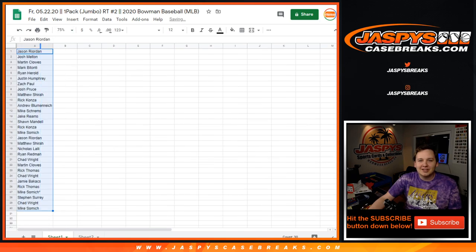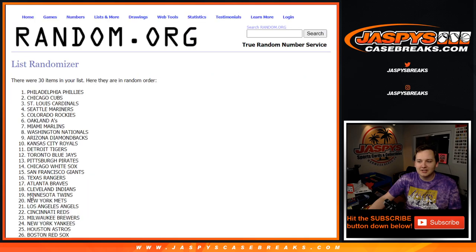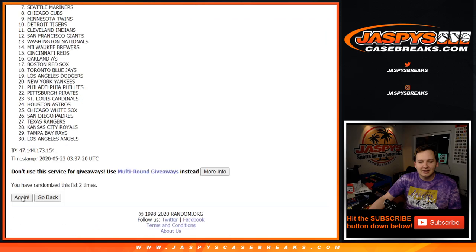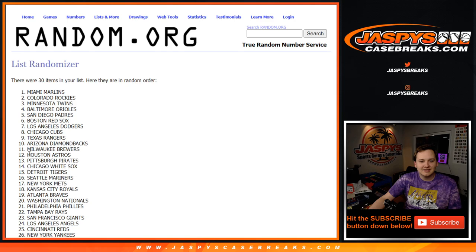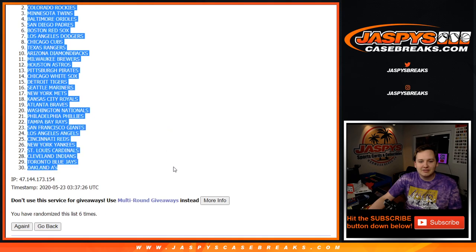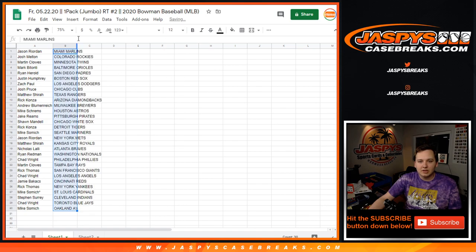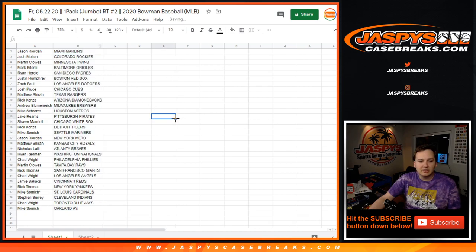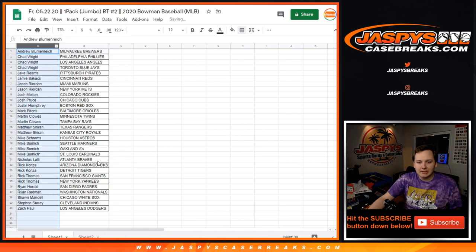And now for the list of MLB teams, six times: one, two, three, four, five, and six — Miami down to Oakland. So here you go, there's a list of customer names and MLB teams. I'm not going to name them off, but I'll advertise it by your name so you can see who you got. Let me make it a little bigger.